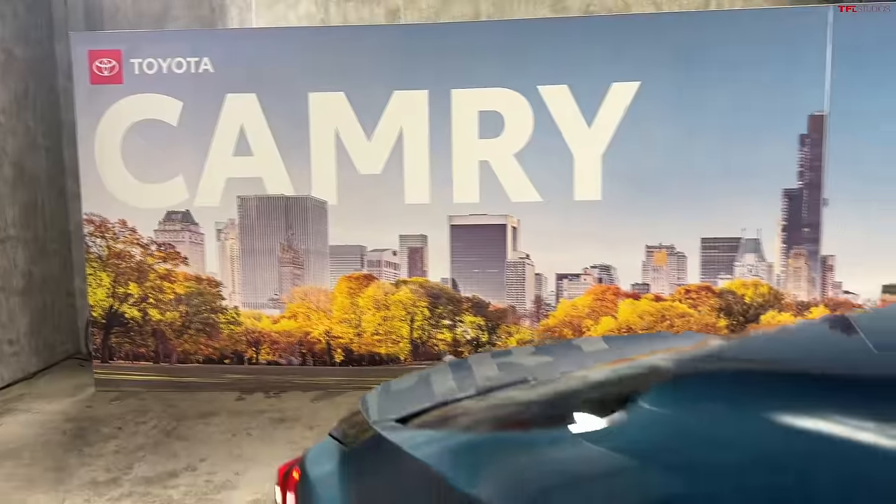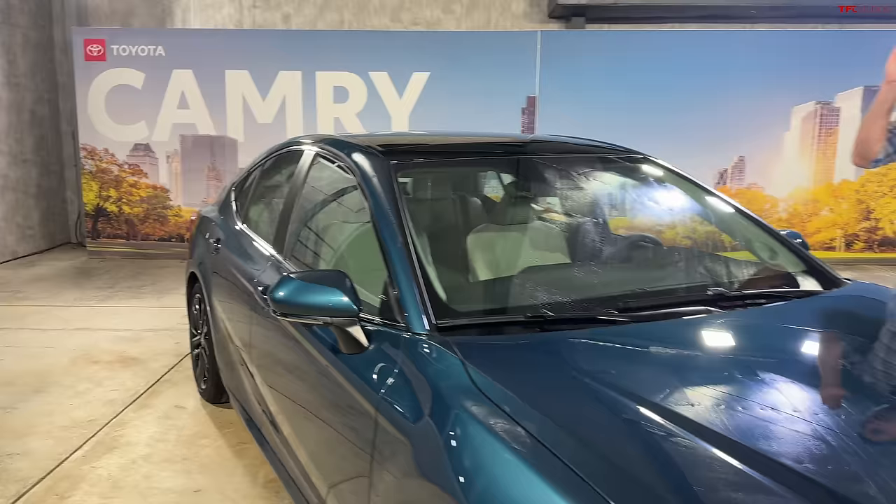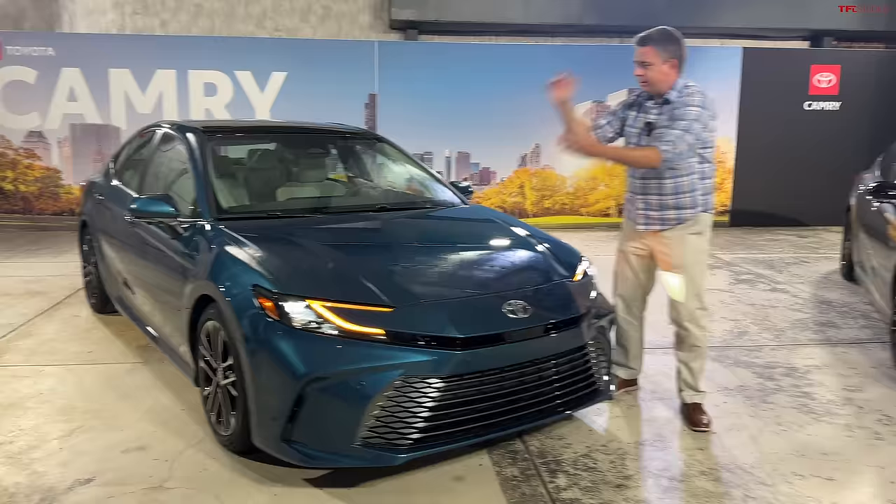This is the world debut of the all-new 9th generation 2025 Toyota Camry. In this video, I'm going to show you two cars: the XLE model right here, and the XSE, the sporty version of the new Camry.